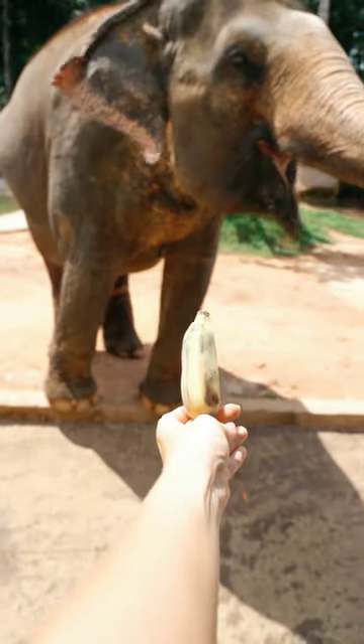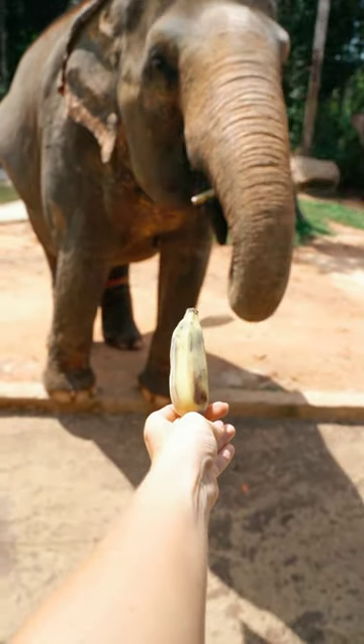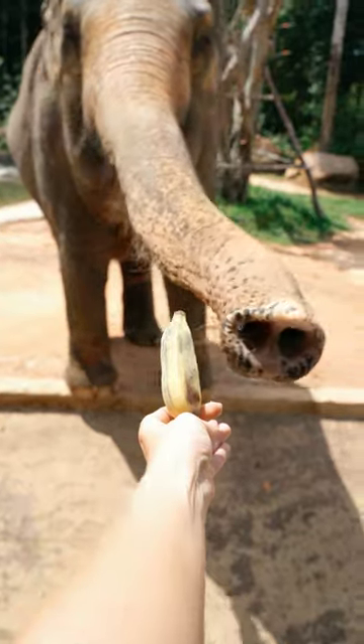Elephants have a long, muscular trunk that is used for breathing, smelling, drinking and manipulating objects.